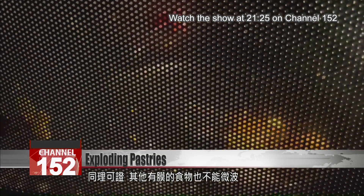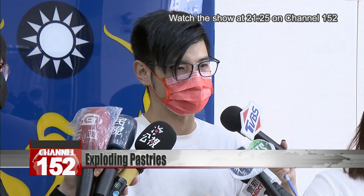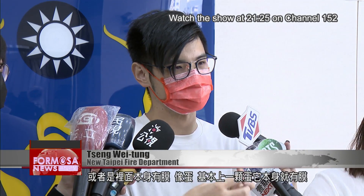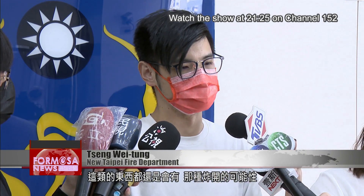Other foods with membranes are equally unmicrowavable. Basically, things with a lot of lipids covered with a layer of fat, or things with their own membranes like eggs — all kinds of stuff like that have the potential to explode like this.